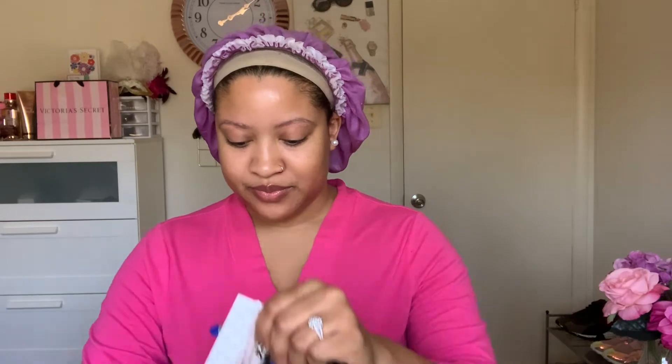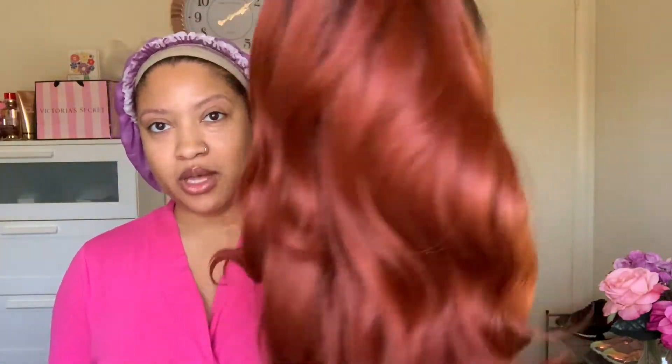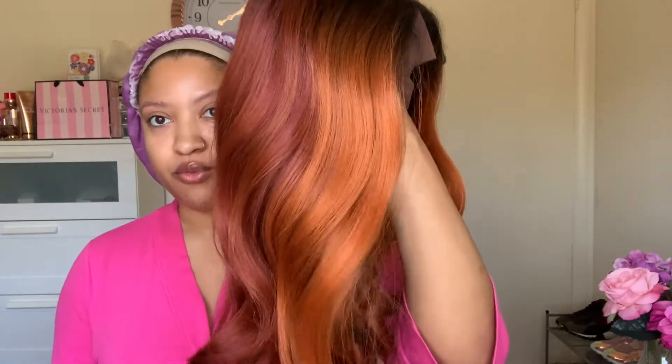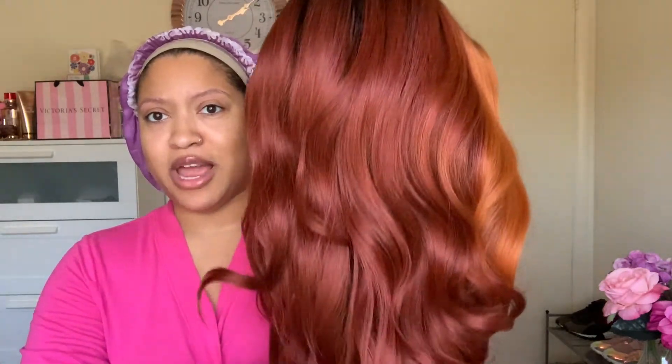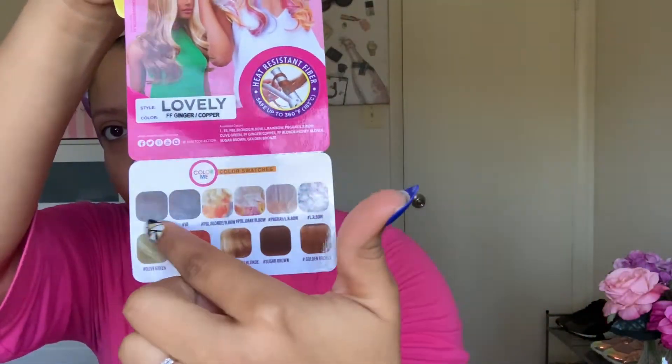Love the color already. So this is Lovely in this beautiful Ginger Copper color. I really like how it starts off with that dark root, and then we get into our ginger, and then we get into some pretty reds. It is colored really, really beautiful — it's like a fire kind of color. Here is the stock card — she is from the Color Me collection, and it is a six-inch deep part lace wig. Look at these color swatches down here. Since she's from the Color Me line, she comes in all these pretty colors — you have rainbow, a few rainbows, olive green, honey blonde, sugar brown.